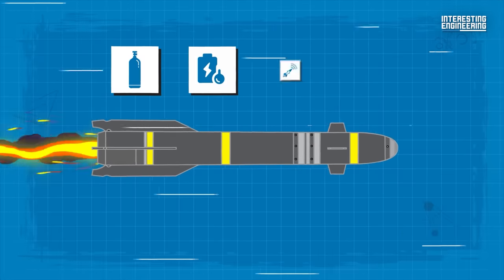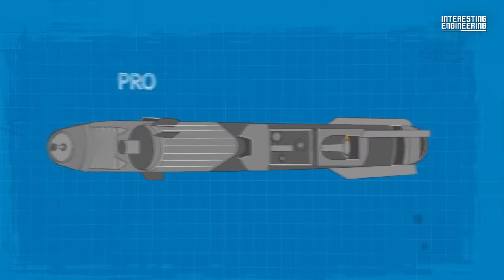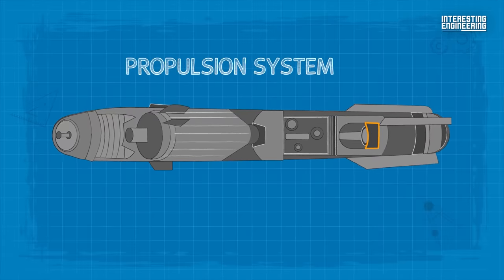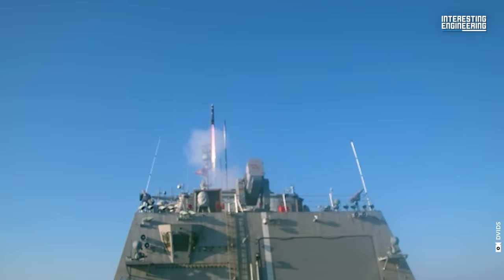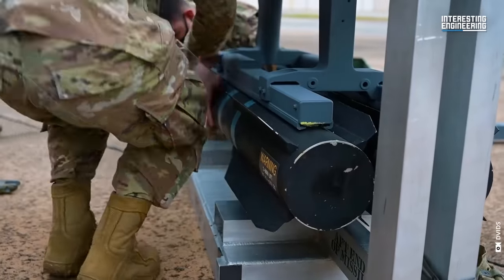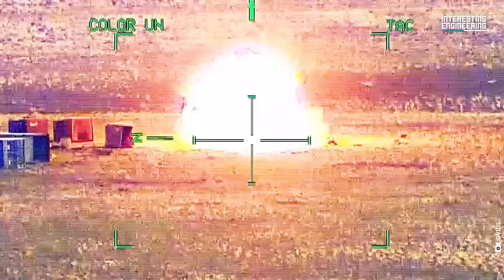The control system consists of a compressed gas cylinder, a thermal battery, an autopilot, and a three-stage gyroscope within the inertial control system. The propulsion system relies on a solid propellant rocket, specifically the Thiokol TX-657. Hellfire AGM-114 missiles are launched using Lockheed Martin Marvin M299 and M310 missile launchers, providing versatile deployment options across different platforms.